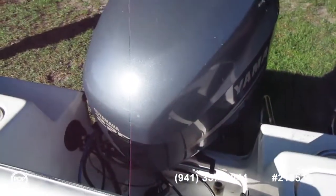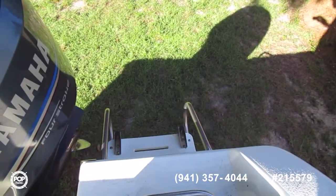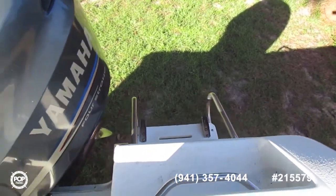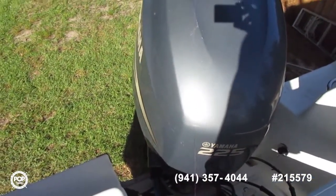Power is a Yamaha 225. There's no hour meters. Estimated 200 hours.